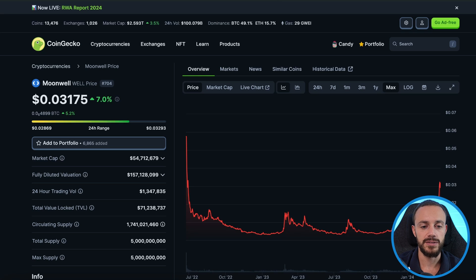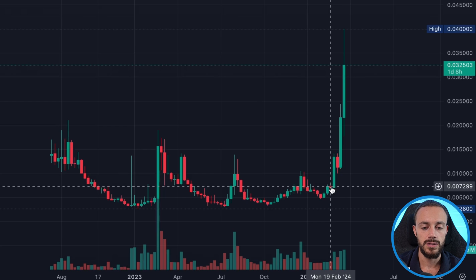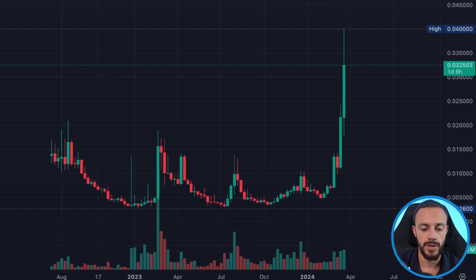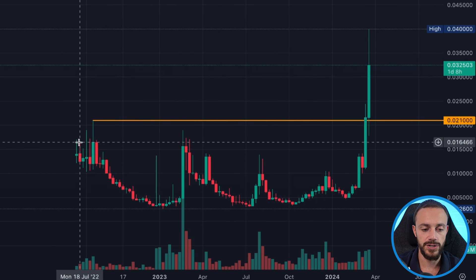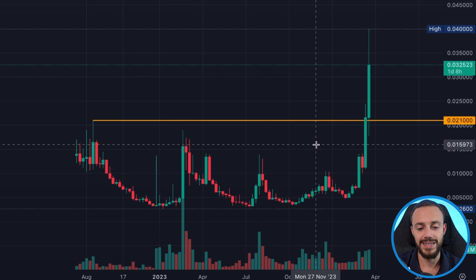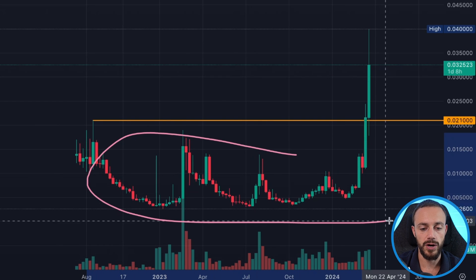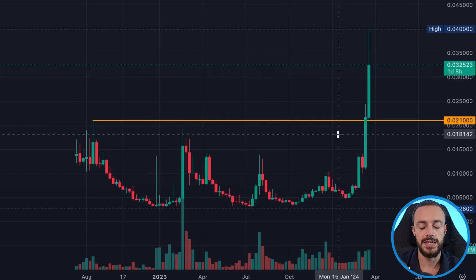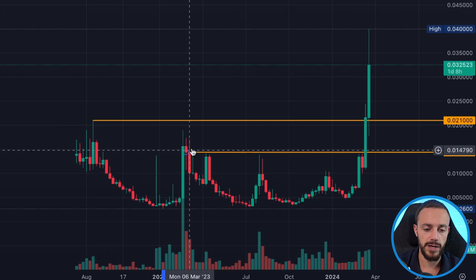Let's take a look at the Moonwell price chart because this token's been on a tear recently, breaking out into price discovery, currently at 3.2 cents. Just one month ago it was trading for 0.007 cents. It first went live on exchanges in July of 2022 in the dead of the bear market — this is a new coin that has not experienced a bull run before. This is a weekly price chart, so for over one year it was essentially in bear market accumulation. Now the base network is getting a lot of attention — people are flocking and bridging their funds onto the base network to speculate, so Moonwell is starting to see an increase in liquidity and much more trading volume on their token.